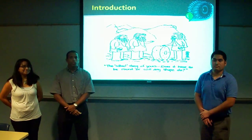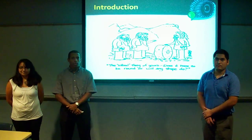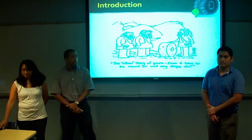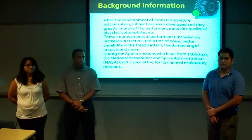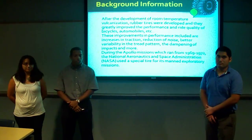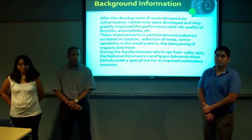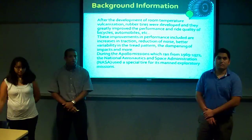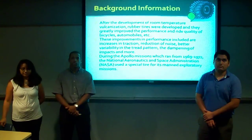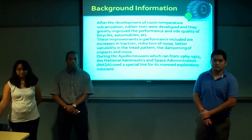Initially, the advent of wheels really revolutionized transportation for humans. It allowed people to move much greater loads than they ever had before with far less effort. Tires allowed people to really maximize the potential of their wheels. Initially, tires were first developed after the advent of room temperature vulcanization, which allowed Dunlop to produce tires that increased performance characteristics such as increased traction, reduced noise, and increased variability in tread wear.